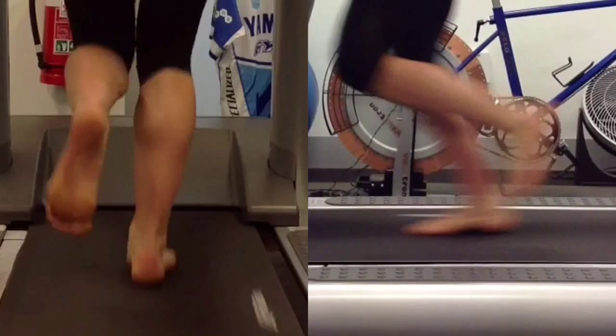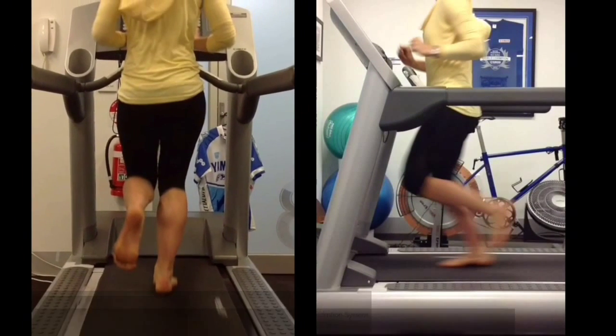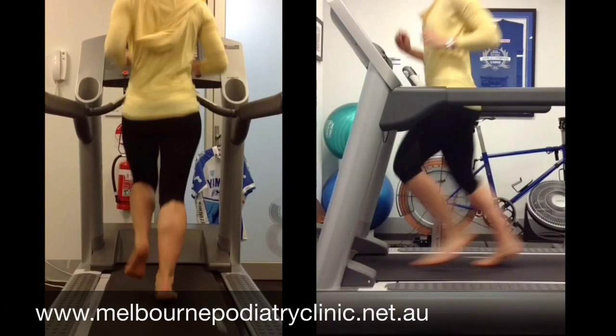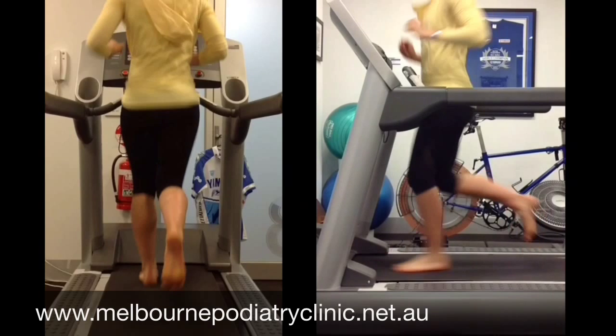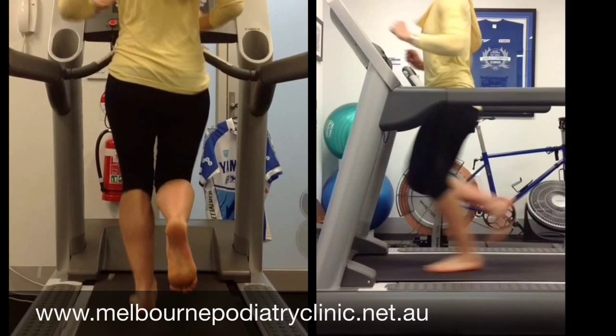At Melbourne Podiatry Clinic we are focused on determining the cause of your problem, not just treating the symptoms. Call us today on 1300 821 893 or book online to get your problem sorted today.